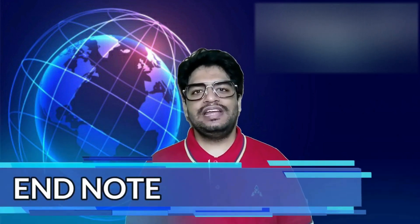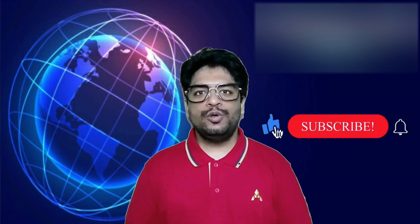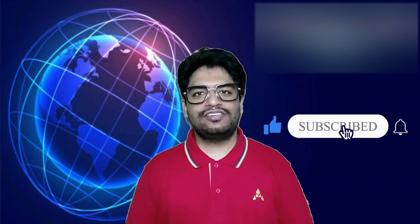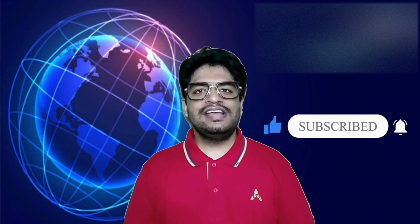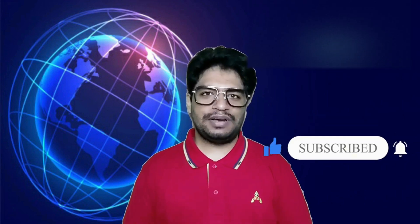This is the end of today's Tech Talks session. I hope you liked it. Please like, subscribe, and share the videos with your friends and family. See you on Wednesday with the next episode of Tech Talks by Pallav. Till then, stay safe, stay healthy, save water, and remember to wear the mask.